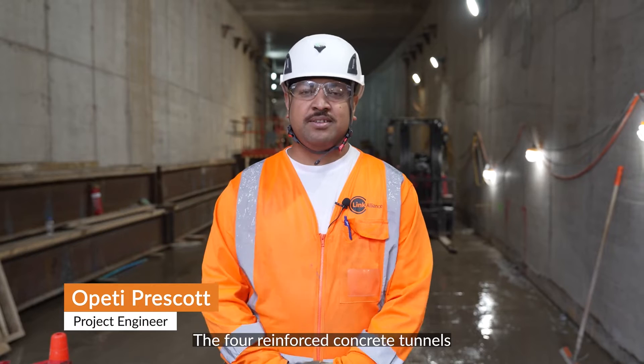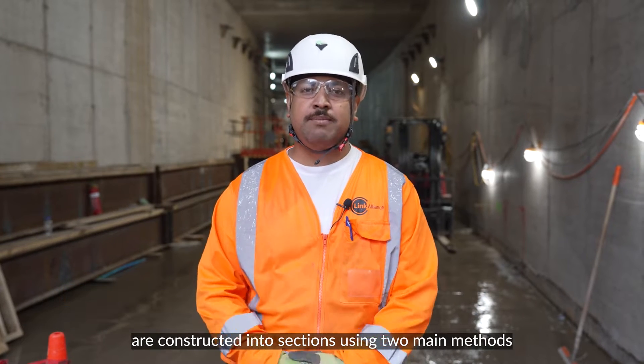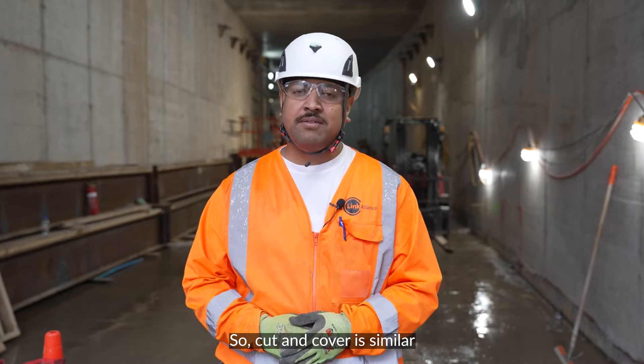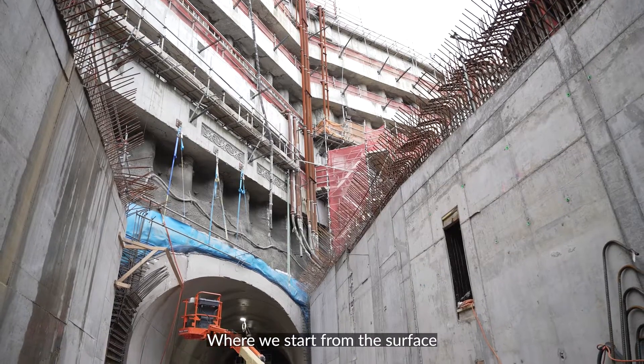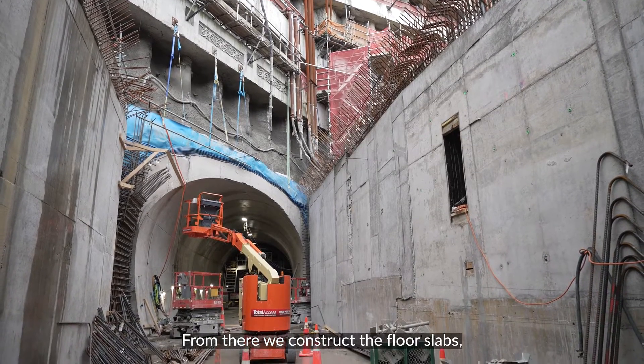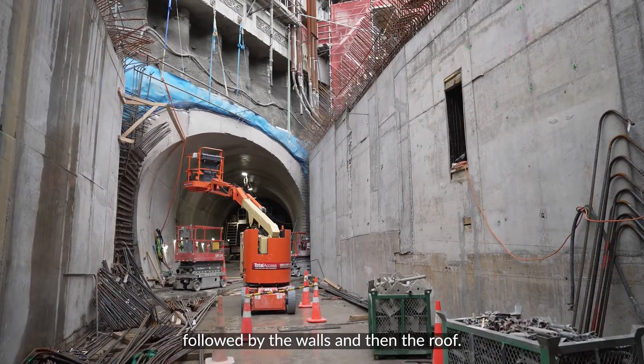The four reinforced concrete tunnels are constructed in sections using two main methods: one, cut and cover, and two, top down. Cut and cover is similar to traditional house construction, where we start from the surface and excavate down to the underside of the floor slab. From there, we construct the floor slabs, followed by the walls, and then the roof.